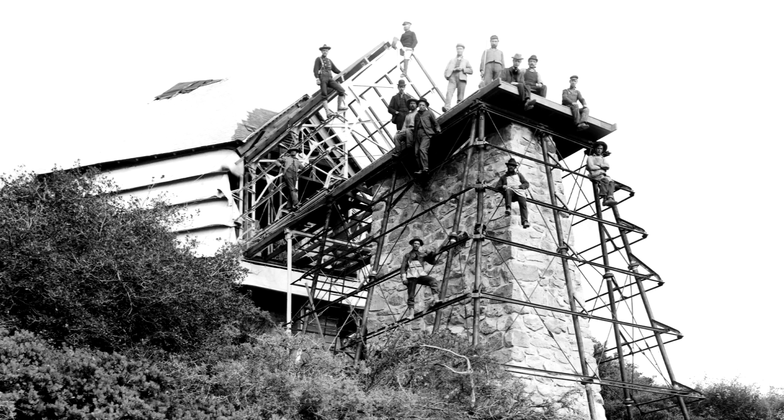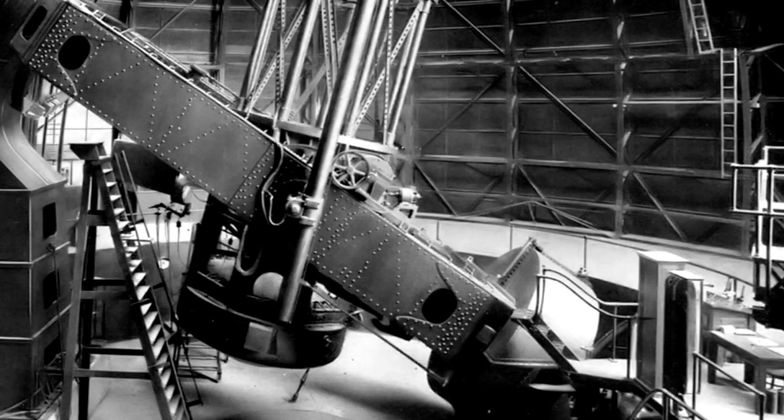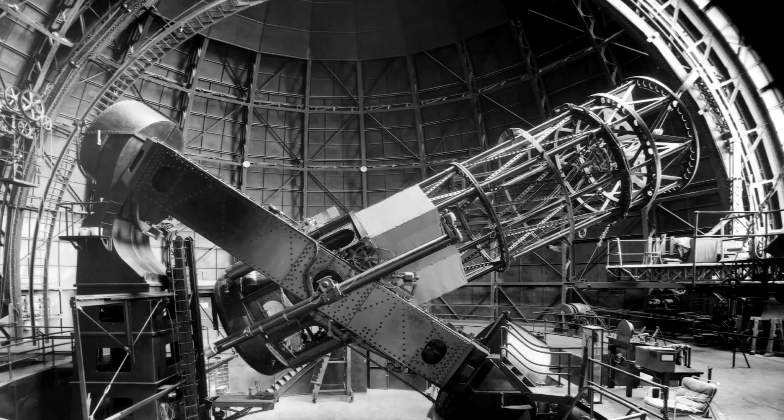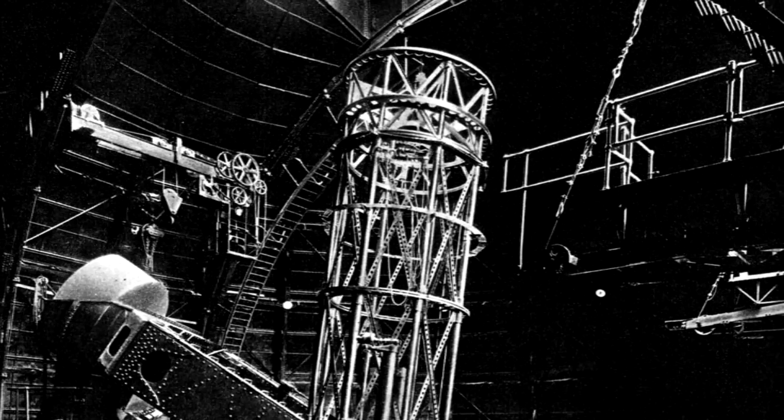Hale talked local businessman John Hooker into financing a 2.5 metre instrument. Tons of glass and riveted steel were hauled up Mount Wilson. The Hooker telescope was completed in 1917. It would remain the largest telescope in the world for 30 years — a big piece of cosmic artillery ready to attack the universe.